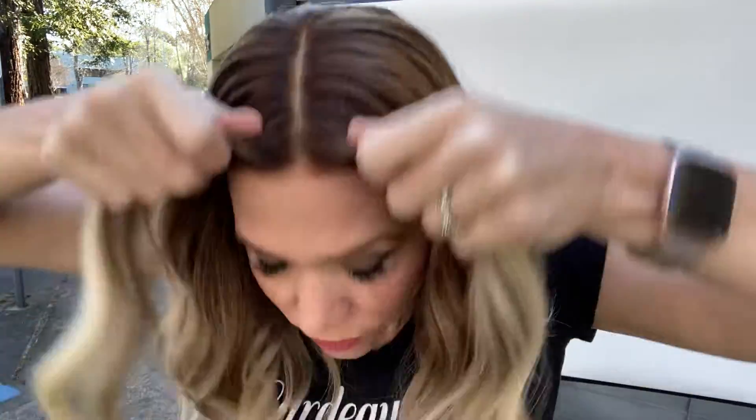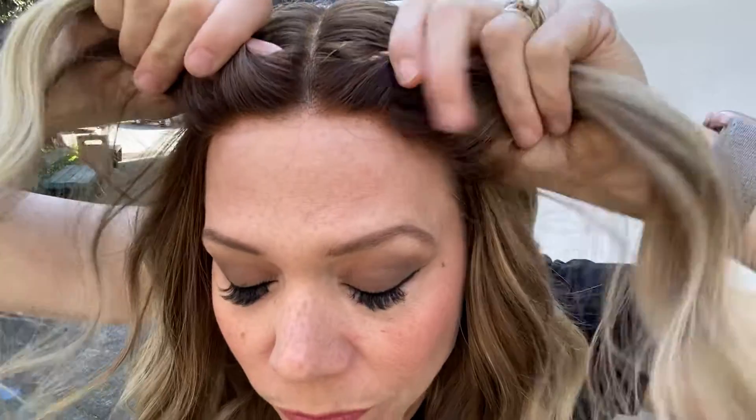Hey there everybody, it's Rachel here with Gardo Wigs wearing wig number 3935. This is a mono top with closed wefting and a lace front. The lace front is very small, meaning there's really no extra to be cut on this one.